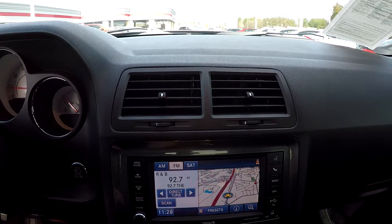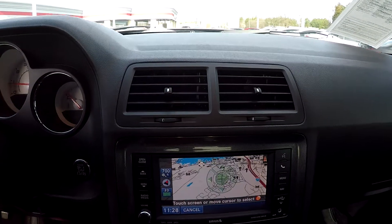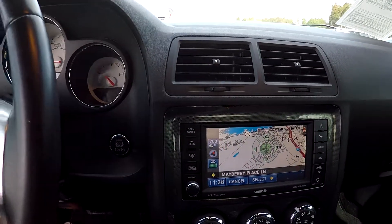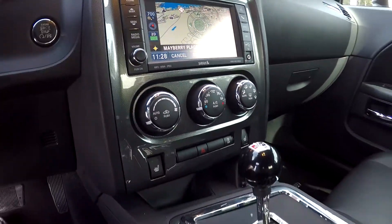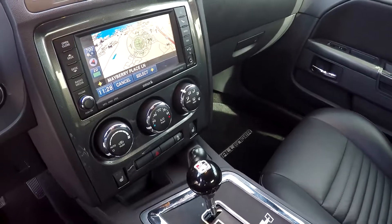You're going to have AM, FM, satellite, and navigation — all touch screen, so easy to use and operate. Below that is going to be your climate control, heated front seats, and they have added a Hurst shifter.